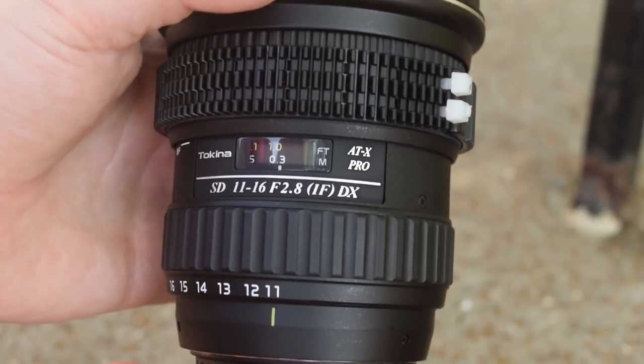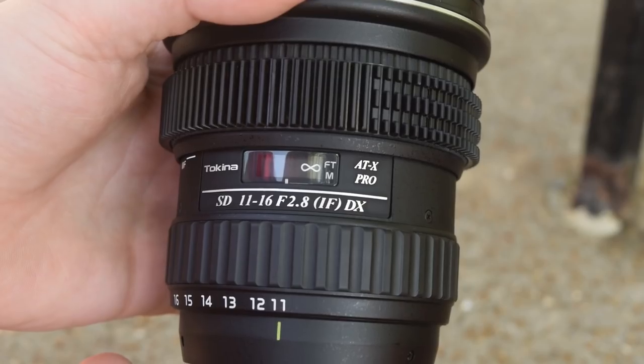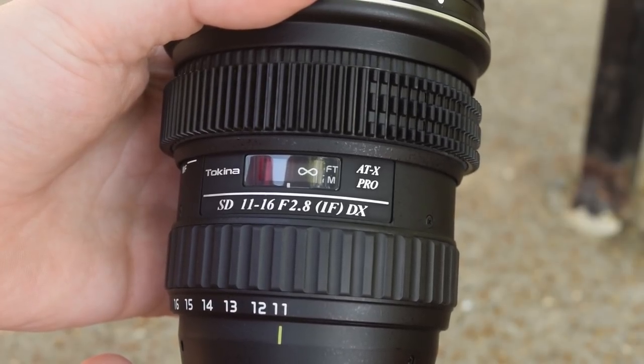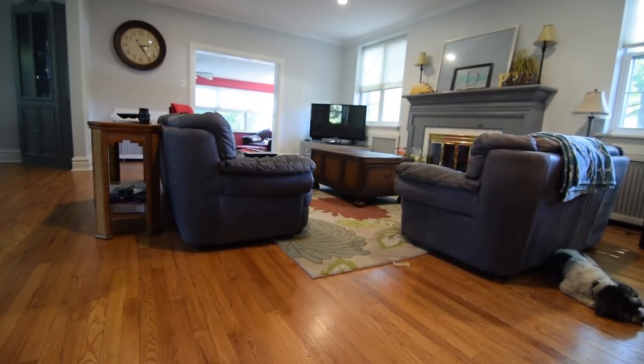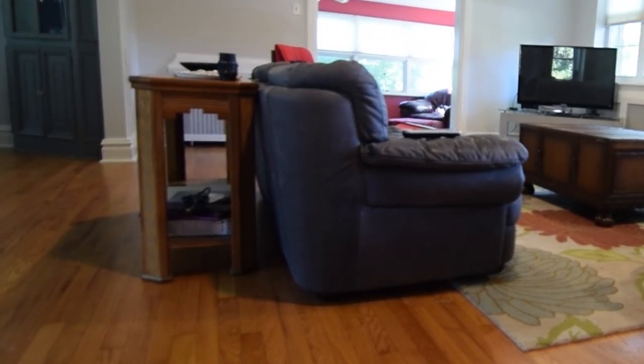Another thing I noticed is with manual focusing. The focus range goes from one foot all the way to seven feet, and then past that is infinity. When I turn the ring it goes a little past infinity, and you'd assume that's the correct infinity position — but I've noticed that if I go that far, everything in the infinity zone goes out of focus. Just be aware of this: keep focus right at or just below infinity, not past it.